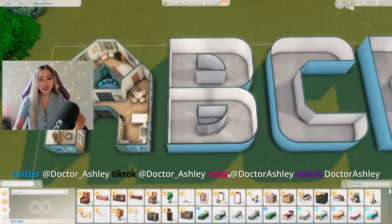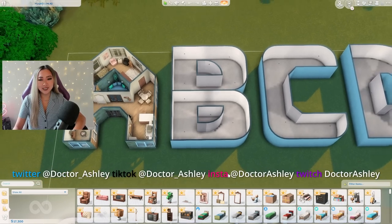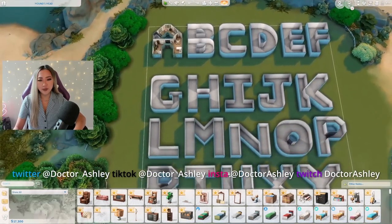I saw this TikTok where a guy was analyzing which letter of the alphabet would make the best home floor plan. We did the letter A last week, so let's do the letter B today. Here's our letter B — since the last video I will be honest, I kind of went overboard and made the rest of the alphabet just because I wanted to preview what the rest of the letters look like.